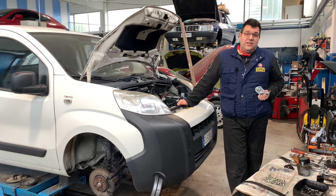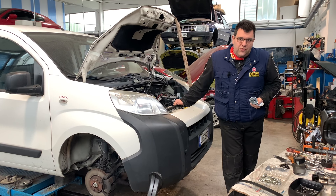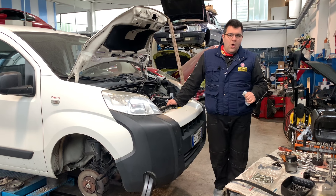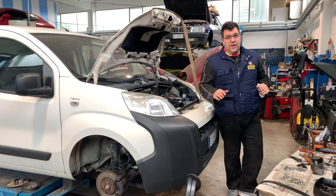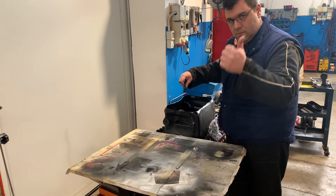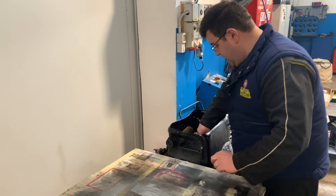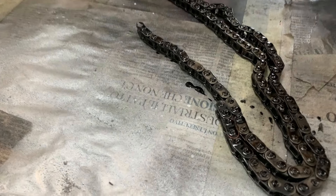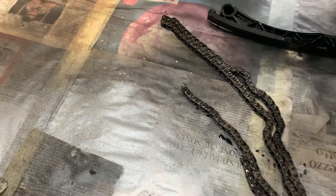Bisogna fermarsi, a differenza della cinghia di distribuzione che molto difficilmente vi dà questi segnali, si rompe e rimanete dove siete. Ora facciamo vedere che cosa succede a questo motore quando si rompe la catena di distribuzione. Vi faccio vedere i pezzi che vengono sostituiti per poi passare ai danni che accadono.